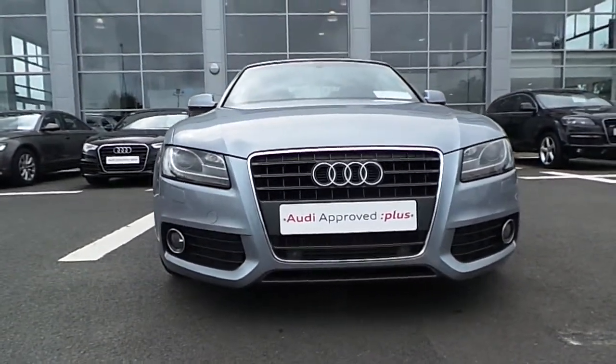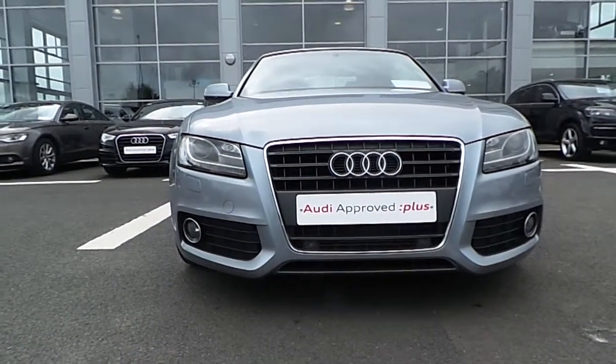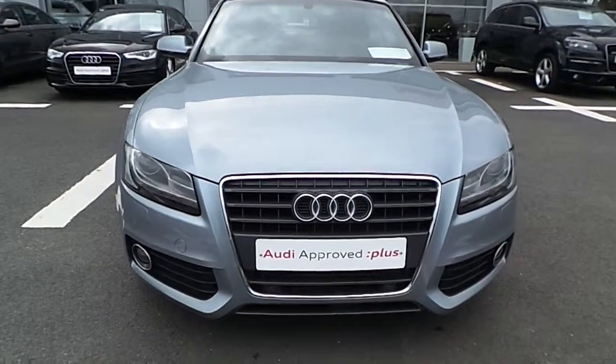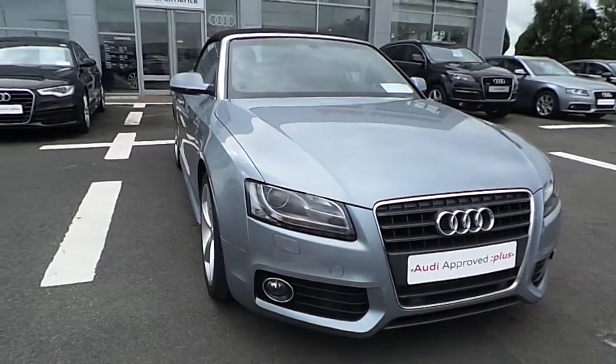As you can see from the front of the car, it has the S-Line front sports bumper with fog lights on the left and the right. It also has front parking sensors. The Audi single frame grille with chrome surround, and Xenon headlights with LED daytime running lights.